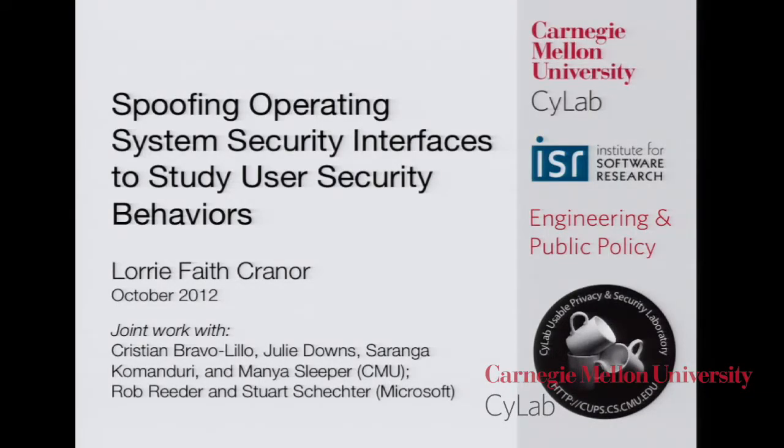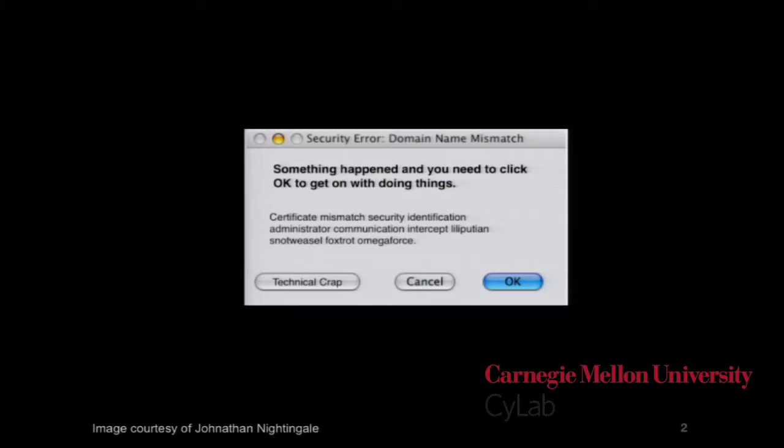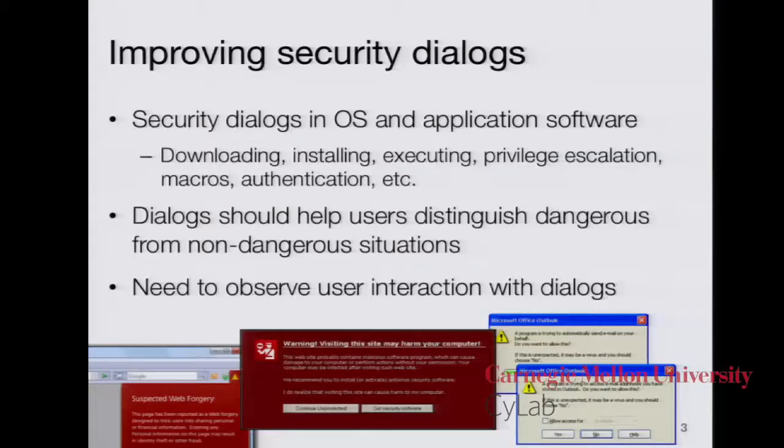Good morning, everybody. I'm going to be speaking today about some work that I've done with a whole bunch of collaborators here at Carnegie Mellon, including Christian Bravo-Lillo, Julie Downs, Soranga Comanduri, and Manya Sleeper, as well as two collaborators at Microsoft, Rob Reeder and Stuart Schechter. The work we're doing here is related to computer security warnings. You've all seen many warnings that look kind of like this, and you know exactly what they all say because they all say the same thing.